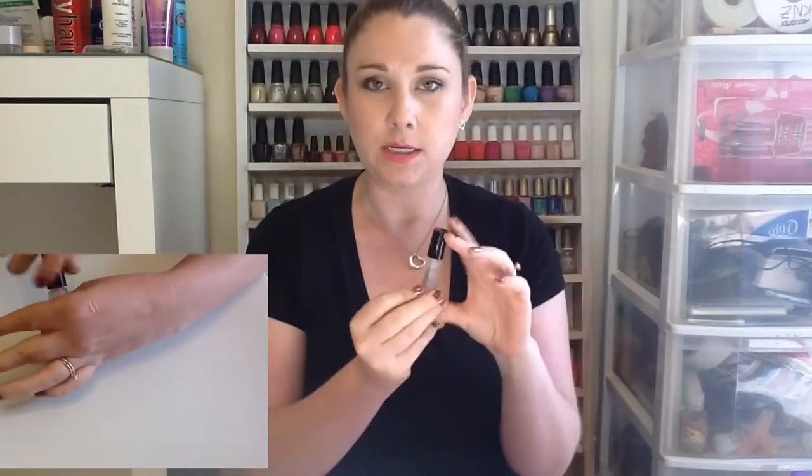My next favorite from July is the Hourglass No. 28 Primer Serum Base. It's a little sample size. I got it in a pack with the Hourglass Mineral Veil Primer — these two came together in a little set at Sephora. It's very moisturizing on your face, so I like to put this on and let it sink into my skin. It takes a few minutes so I'll usually put this on, go do something else, and then come back and do the rest of my makeup.